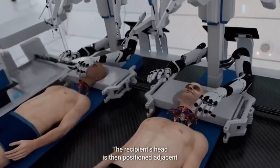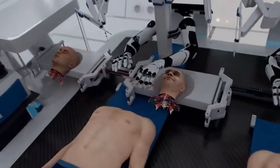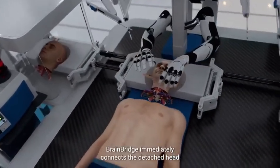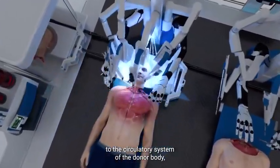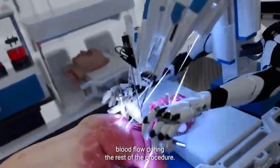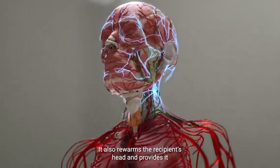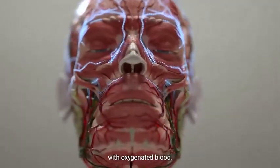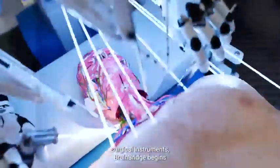The recipient's head is then positioned adjacent to the donated body using a mobile platform. BrainBridge immediately connects the detached head to the circulatory system of the donor body, which helps maintain blood flow during the rest of the procedure. It also re-warms the recipient's head and provides it with oxygenated blood.